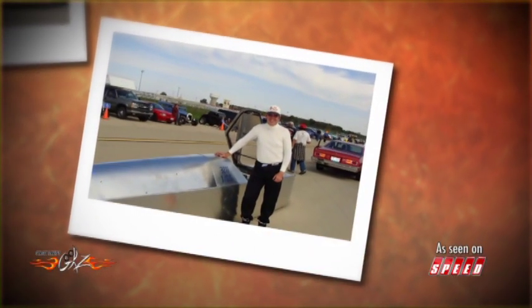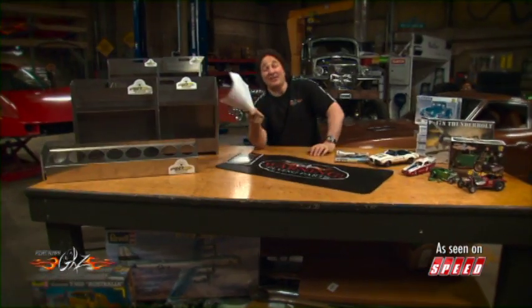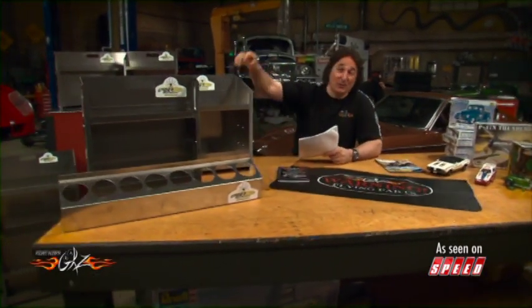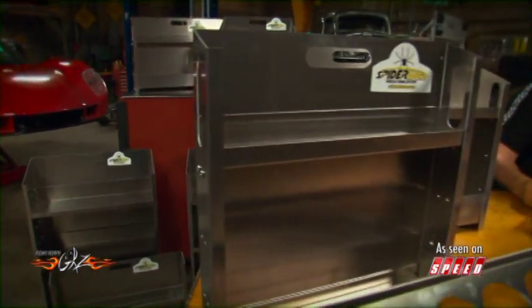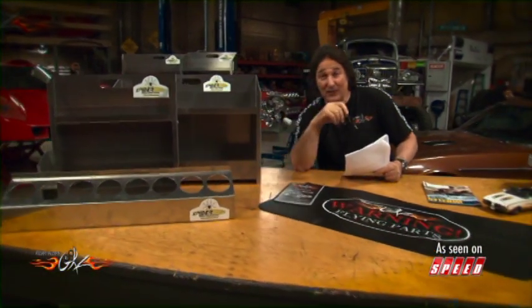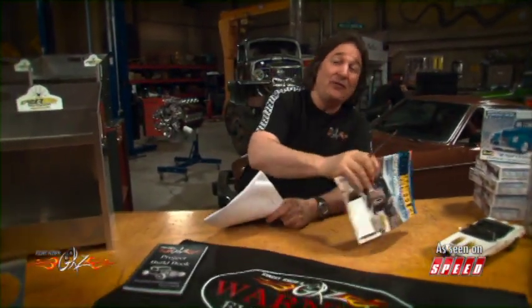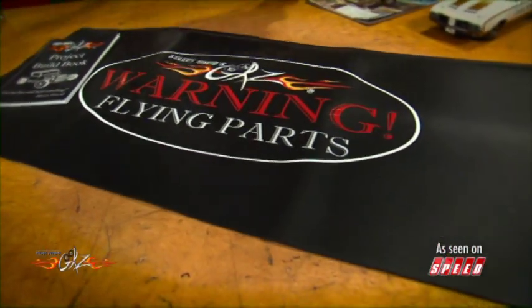He's still working on going faster — he's going to put nitrous on soon and he's going to cross that 200 mile an hour barrier. Gary, you let us know when you do. For sending in such a cool project, and knowing you're going to need some more storage space, we're going to set you up with a bunch of shelving from Spiderweb Modular Storage Solutions. This will allow you to get all those parts up off the floor and onto the shelves, and you can take this stuff in your trailer to the racetrack too. Also we're going to give you a year subscription to Four-Wheeler magazine, a project build book, and a fender cover.